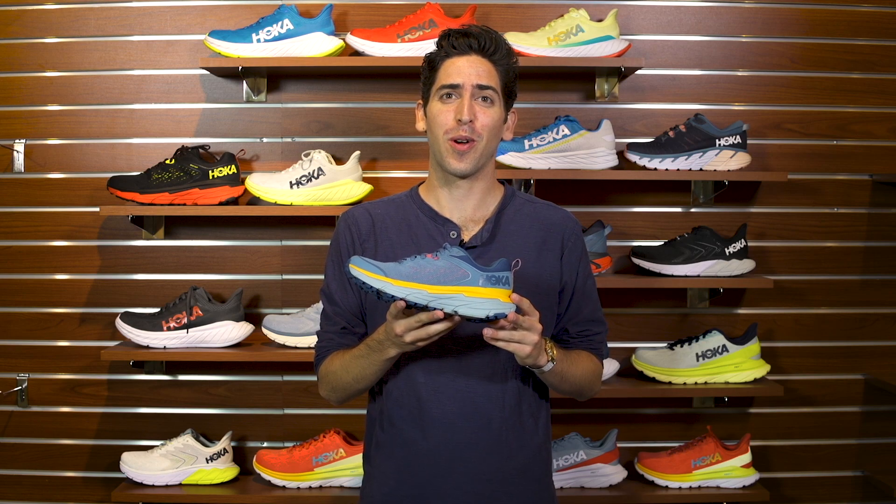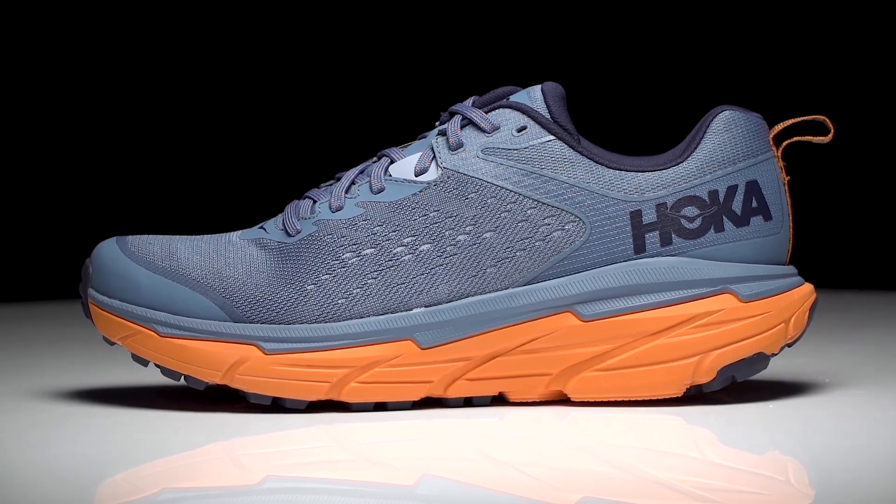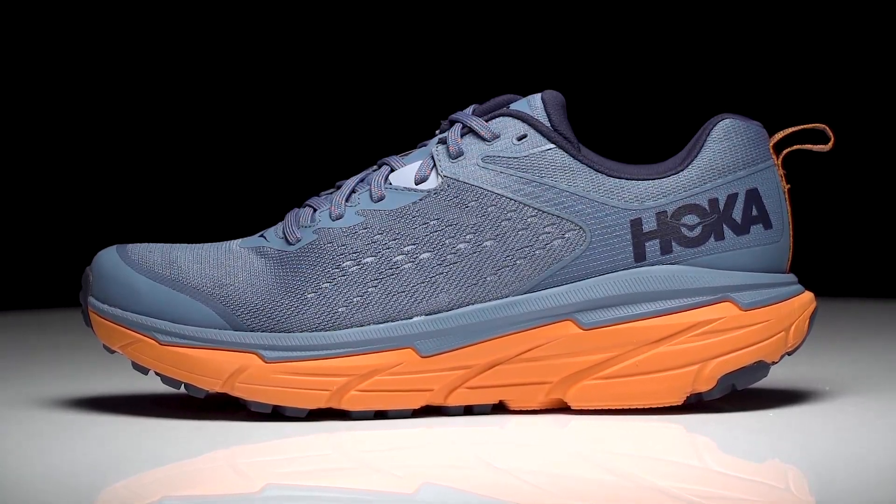How's it going guys? I'm Connor from Running Warehouse and today we have the new Hoka One One Challenger ATR 6. The Challenger series has become known as the Clifton of the trails and version 6 is no different. It's going to continue to maintain that highly versatile design that can really be taken from the roads to the trails.